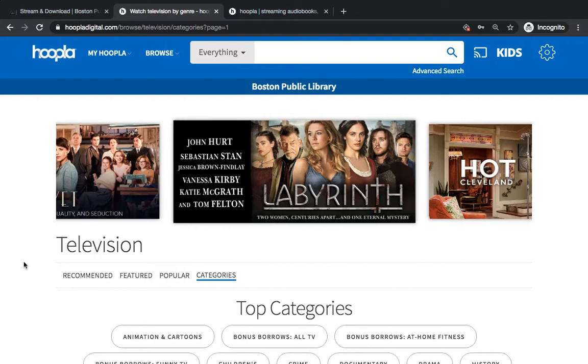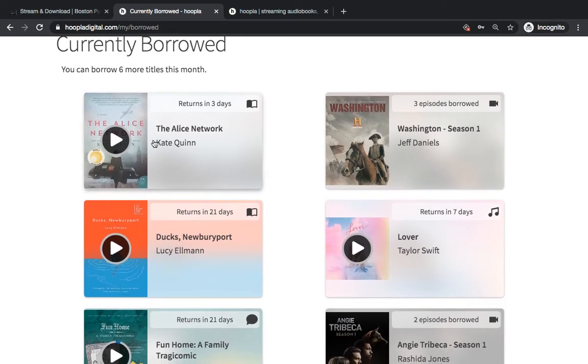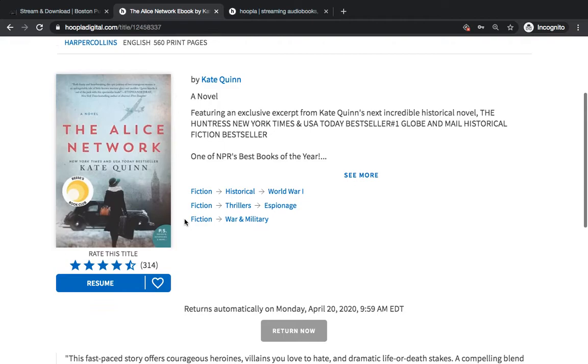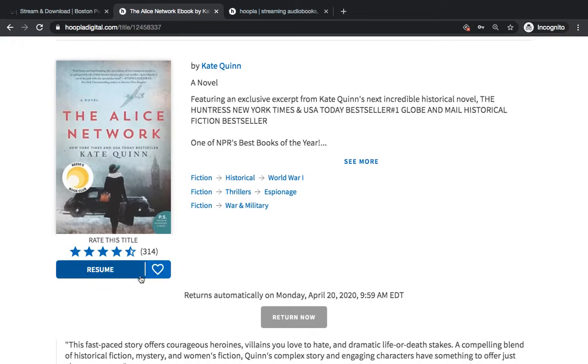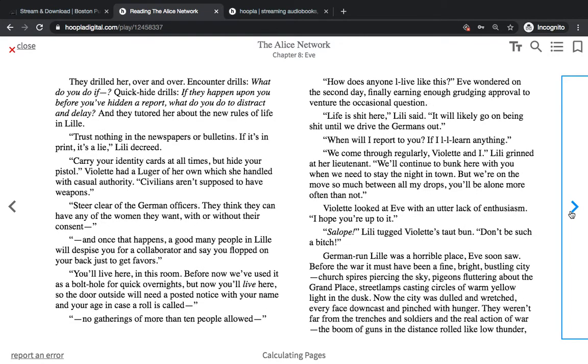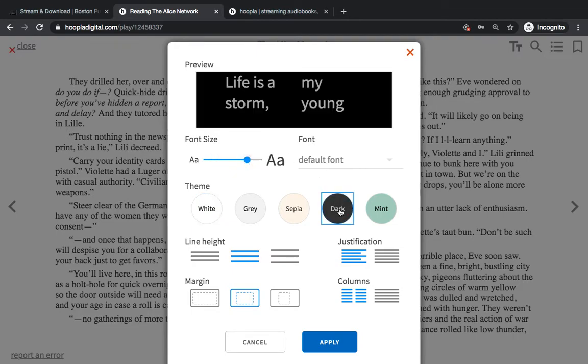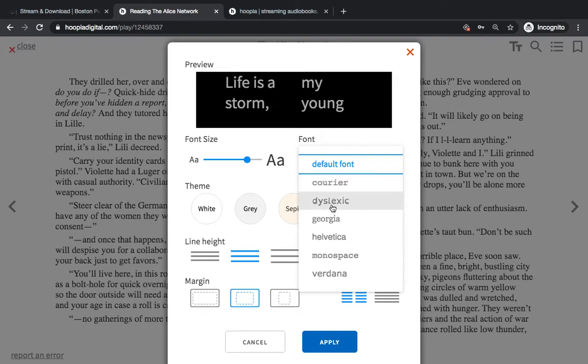If you want to see the items you have checked out, go to My Hoopla at the top and choose Currently Borrowed. You can see books, a TV show, even a music album. Click on each item and scroll down to get to the blue button — it says Resume because I've already started this book. It looks like we're in Chapter 8 and it saves your spot. You can use the right arrows to turn pages, and the menu features in the top right let you change text size, change the background color — for example, black if it's easier on your eyes — and change fonts. There is also a dyslexic font option.